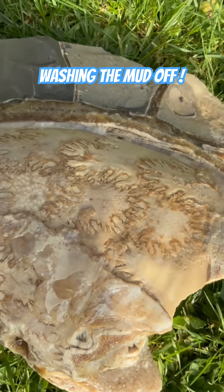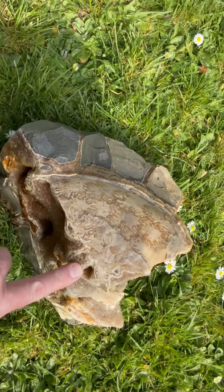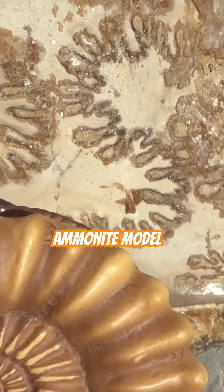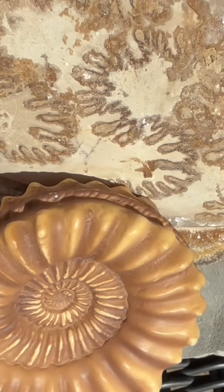It used those chambers to fill with water or gas to give its buoyancy in the sea. You can see what an ammonite looked like — this is just one chunk of an ammonite piece that I found towards the east of Lyme Regis at low tide.